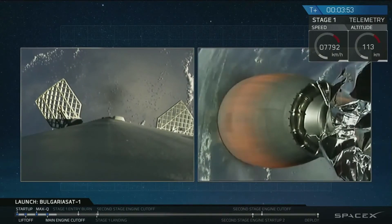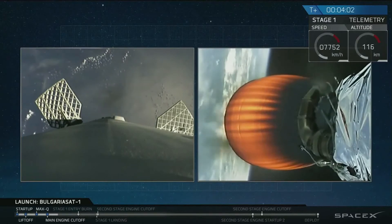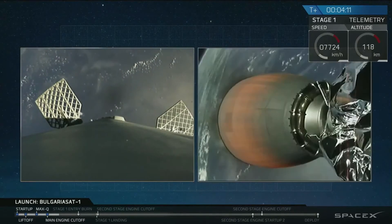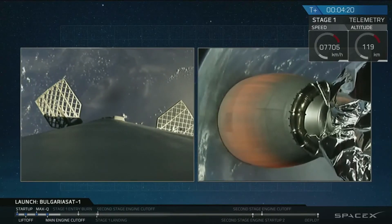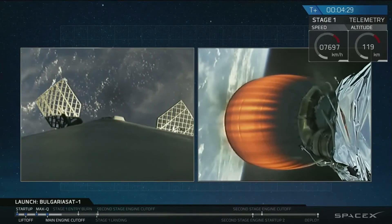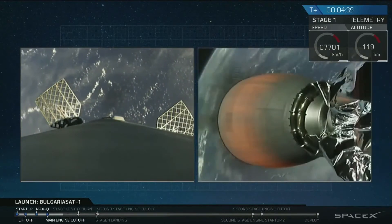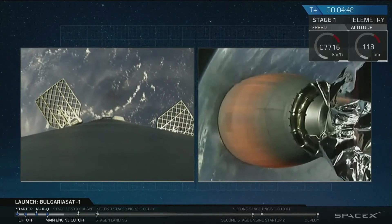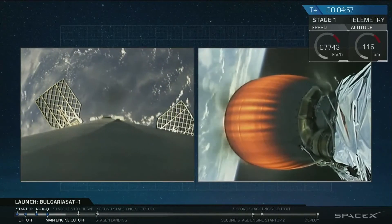That was a good separation of the fairing — I think that was a brief glimpse of BulgariaSat within the fairing on our second stage. This means we have left the majority of Earth's atmosphere. On the left side of your screen, you are seeing an image from the top of our first stage. You can see two grid fins on the sides of that image; we use those grid fins to guide the stage through the atmosphere to the drone ship. Those grid fins are about five feet long and four feet wide — rather large, as we use them to guide ourselves back. You are also seeing occasional puffs from the side of the stage; those are cold nitrogen thrusters that we use to help orient the stage.